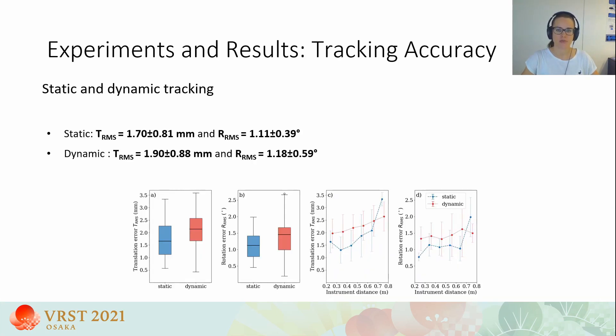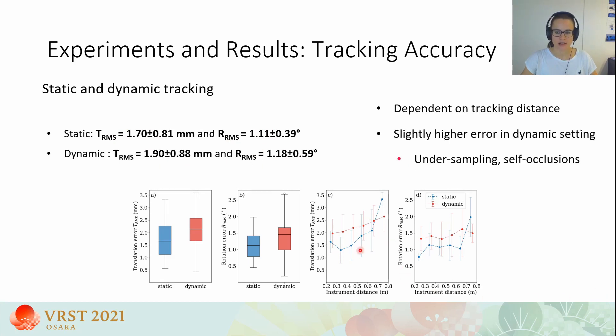We perform a technical evaluation comparing instrument poses estimated by our system with those from an outside-in high-precision optical tracking system. We measure tracking accuracy in static and dynamic scenarios, achieving an error of 1.7 mm and 1.1 degrees in static settings, and 1.9 mm and 1.2 degrees in dynamic settings. The tracking error is slightly dependent on instrument distance from the HoloLens, with highest accuracy between 20 and 60 cm. Dynamic tracking is slightly less accurate than static, caused by under-sampling of motion and partial self-occlusions in the SCAT-EKF tracking.